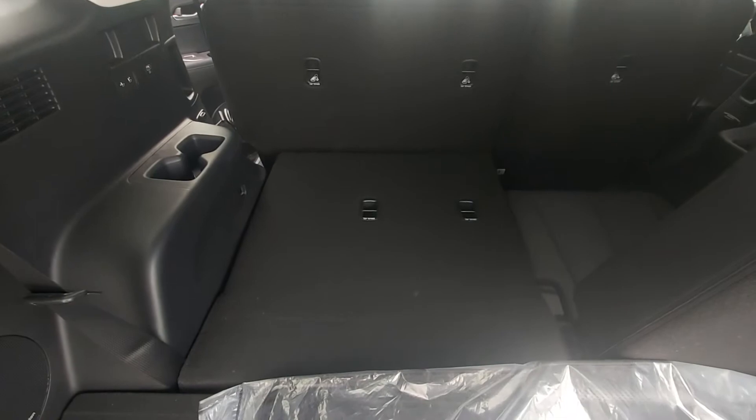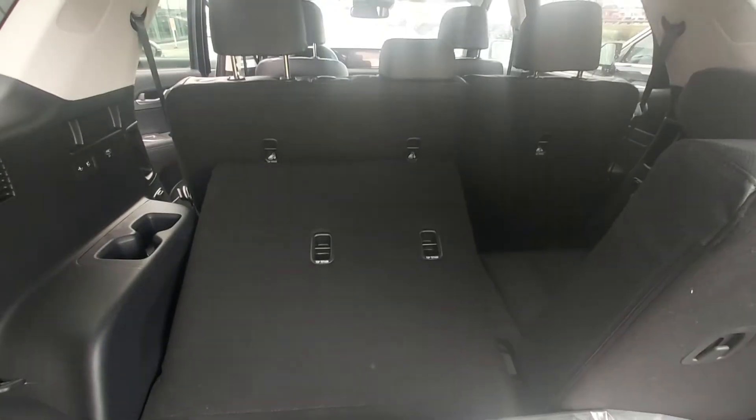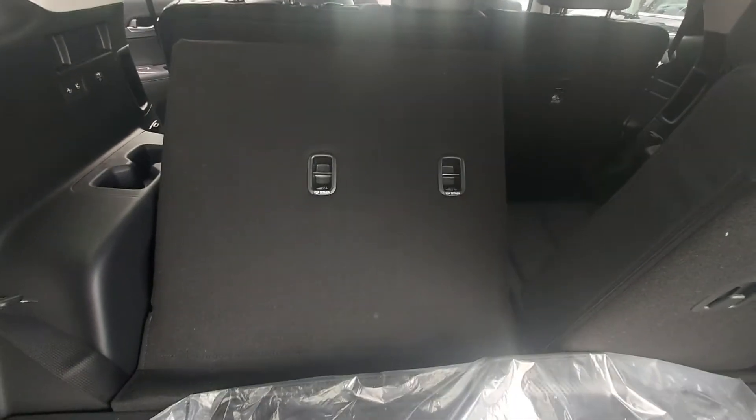That's it. Done. And then to bring it back up, just press that and it brings it back up again. Simple.